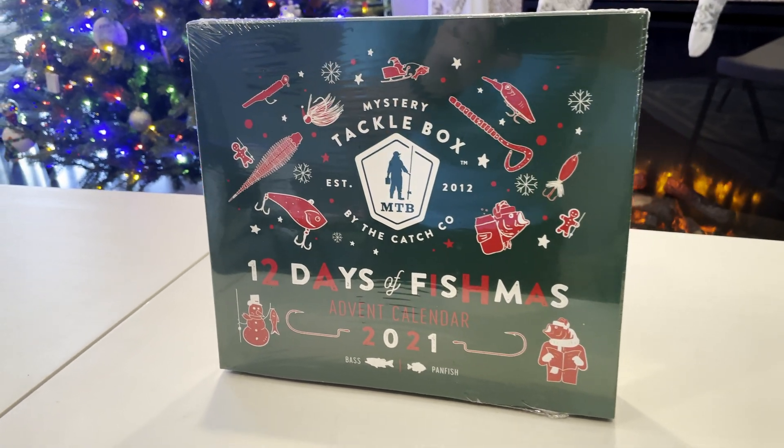This is number four. We got some — I believe these are the XO ribbon worms in what looks like June bug. Okay, let's go ahead and get number five. Here we've got a little beetle spinner in black.